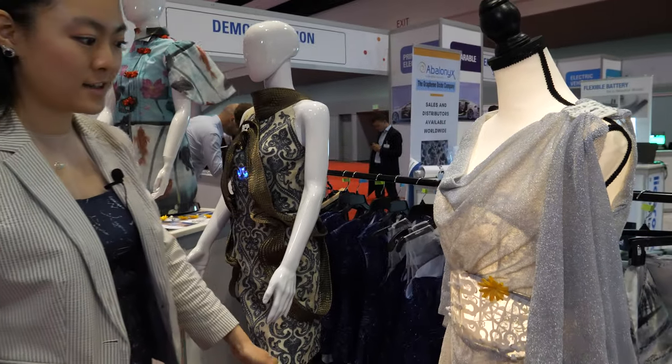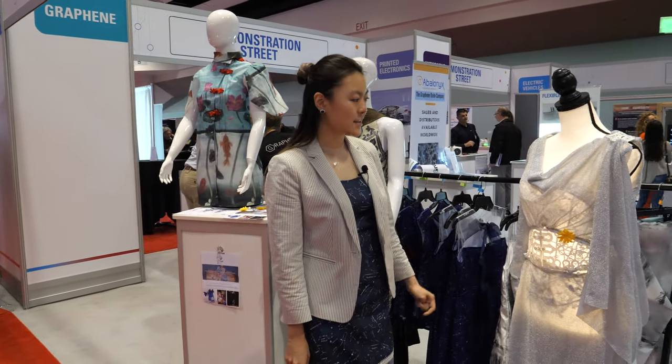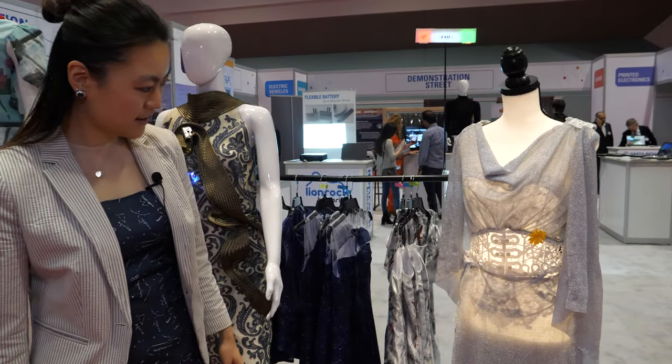The light is on the mannequin, not part of the dress itself.